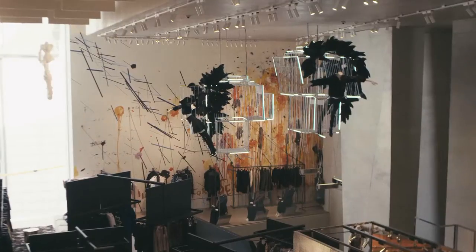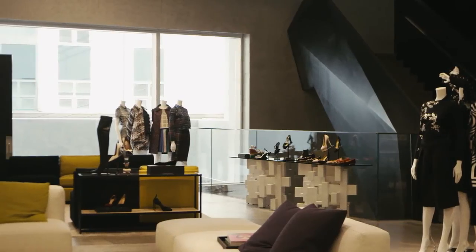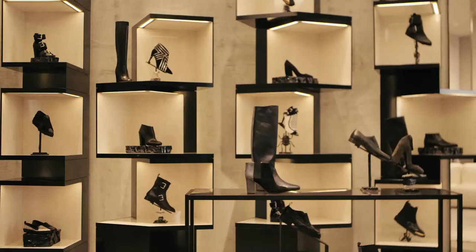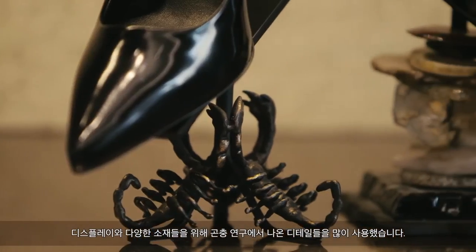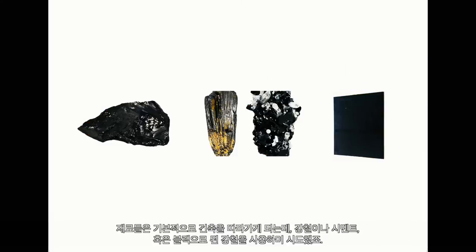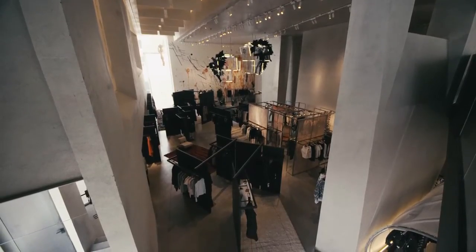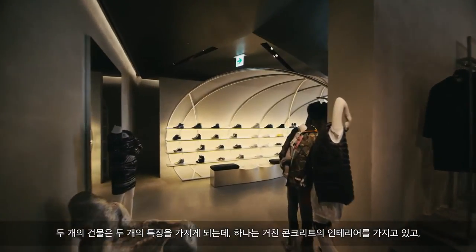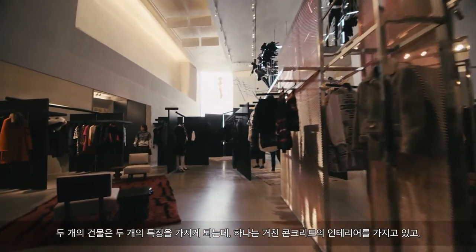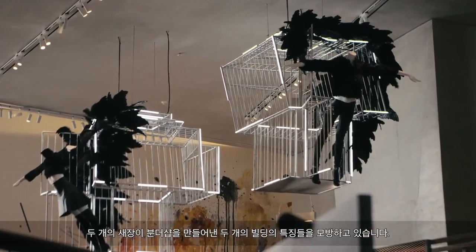We use a lot of details from the study of insects for the displays and different materials. The materials fundamentally follow the architecture in terms of being steel or cement or blackened steel. The two buildings have two characters: one has an old, rough concrete interior, representing chaos and newness, really addressed to young people.